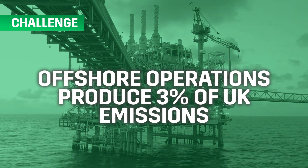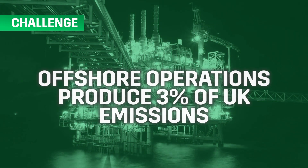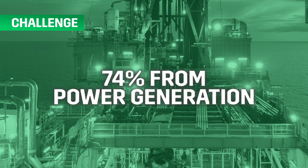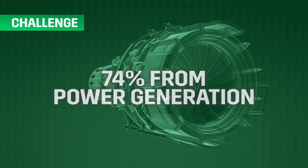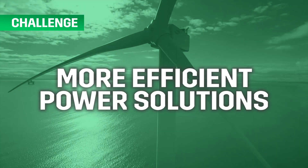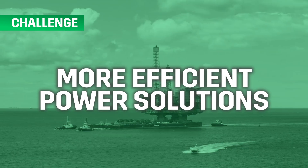Emissions from offshore oil and gas activities account for 3% of UK greenhouse gas emissions, and 74% of CO2 emissions offshore come from power generating equipment, such as turbines and generators. To achieve our net zero goals, we need more efficient power solutions that will reduce emissions for both operational and decommissioning activities.